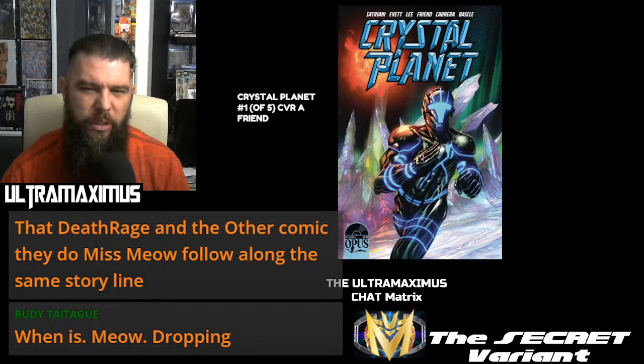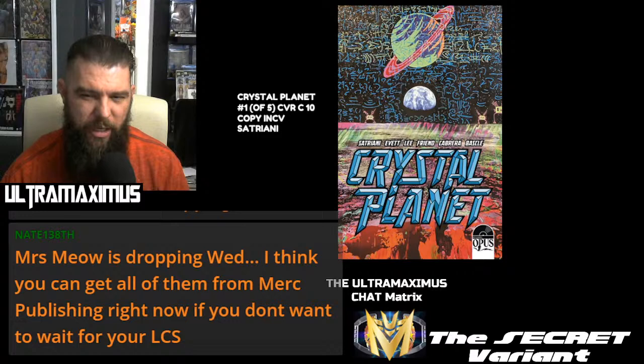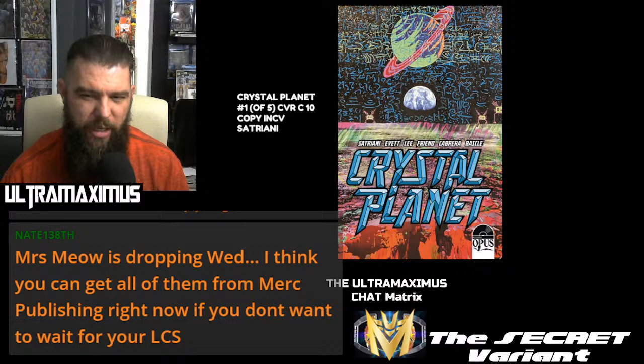But Opus making a triumphant return — FOC 5-1-2022. You will see the Crystal Planet cover A on FOC there. You also saw the Joe Satriani action figure variant — an old friend of mine who was a huge guitar player played the Ibanez guitar just like Satriani. This right here is the 10-copy incentive by Satriani himself. Pretty wild.